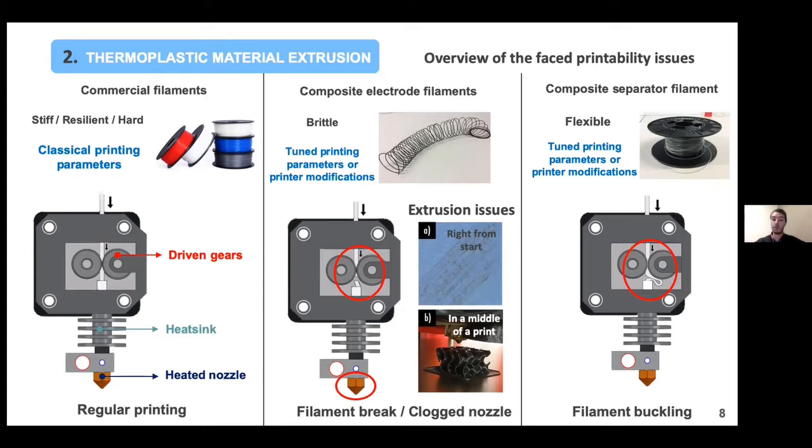For example, the filament can break within the driving gears, or you can have filament clogging within the nozzle. Depending on the kind of filament and the part, the filament was either very brittle or sometimes very flexible, and we were also encountering filament buckling, which of course led to further extrusion issues.